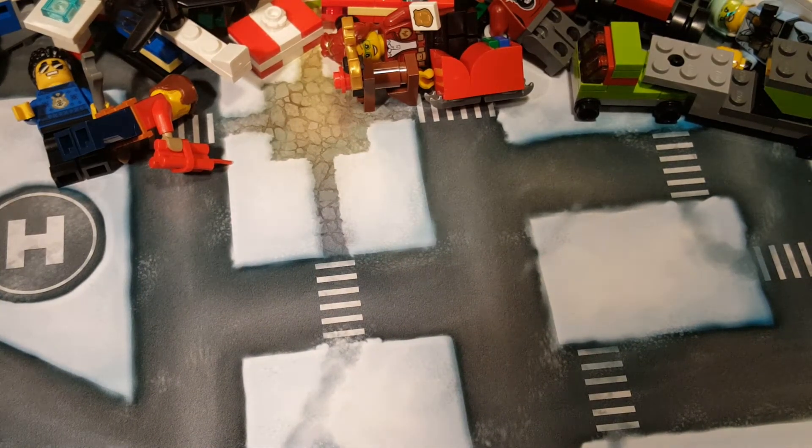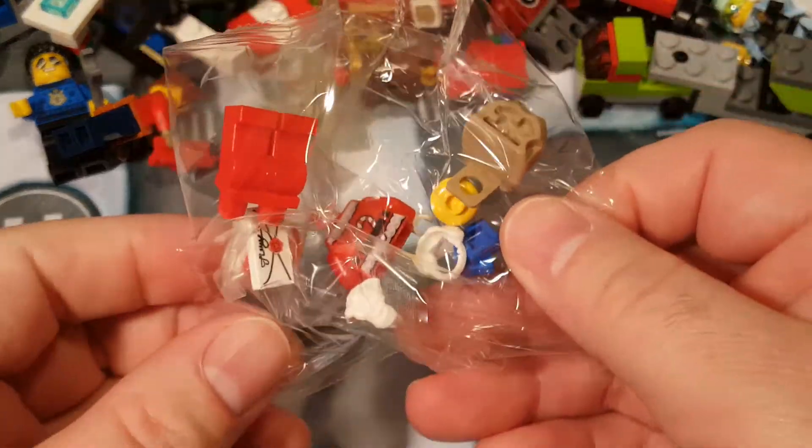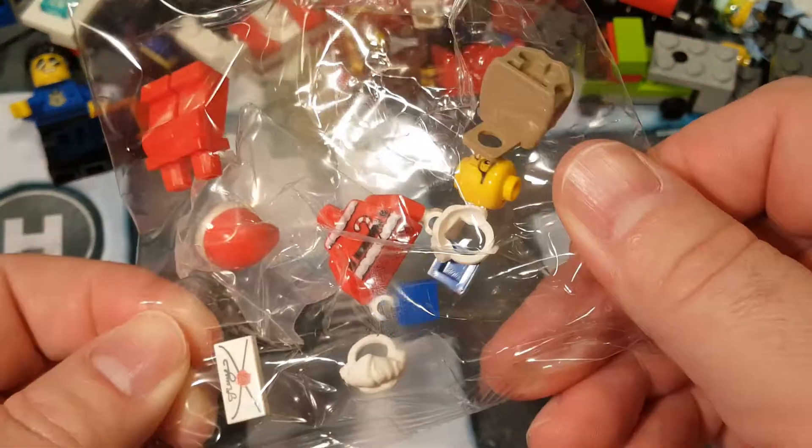I'm gonna pull that out, hopefully. That's a much bigger bag than I was expecting. There's a whole lot going on in this bag here.